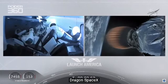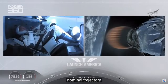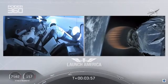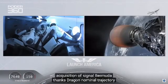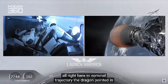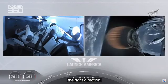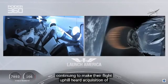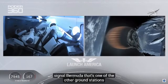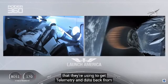Dragon SpaceX, nominal trajectory. Acquisition of signal, Bermuda. Dragon is on a nominal trajectory, pointed in the right direction, continuing to make their flight uphill. Bermuda is one of the other ground stations being used to get telemetry and data back from this spacecraft. Stage 2 propulsion is still nominal.